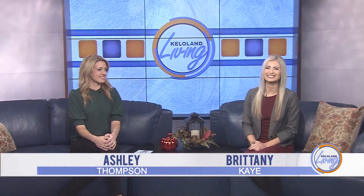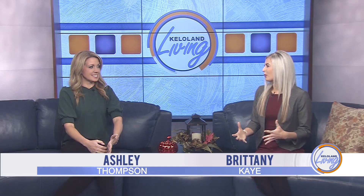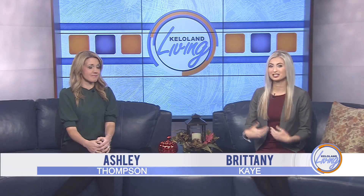Hello friends, thanks for joining us for today's KELOLAND Living. I'm Brittany Kaye and I'm Ashley Thompson and today we're going to be making a recipe. I'm actually going to be teaching you how to make this recipe. I'm excited about this. I'm really excited about this.